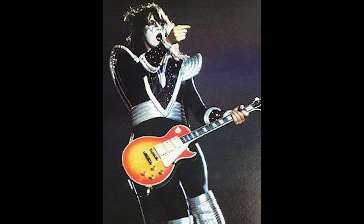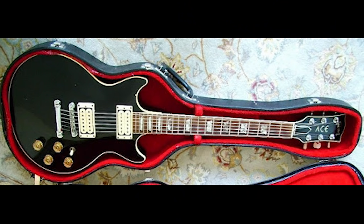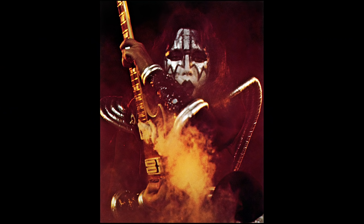In time for the Rock and Roll Over tour, Ace debuted what is his most iconic guitar: a Les Paul Custom in Cherry Sunburst. Ace added a middle pickup to the guitar because he likes the look of a three-pickup Les Paul. Ace retired his original Deluxe at this point.